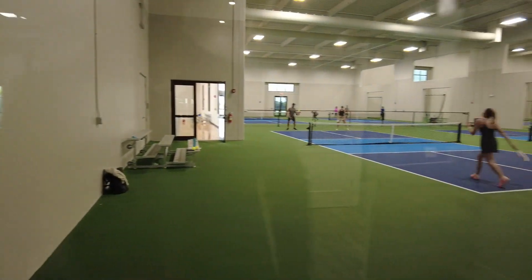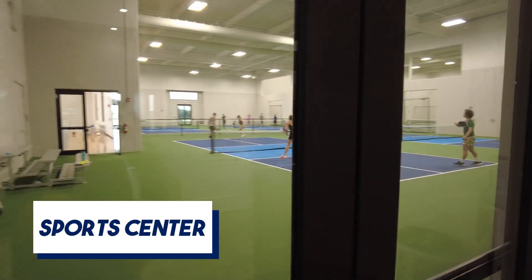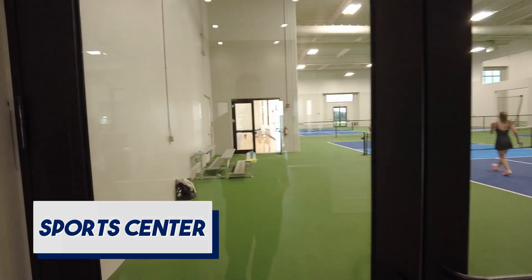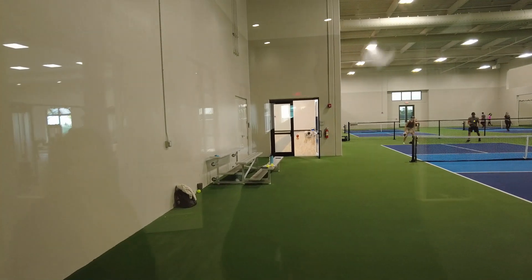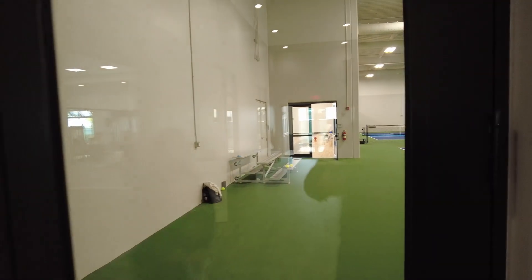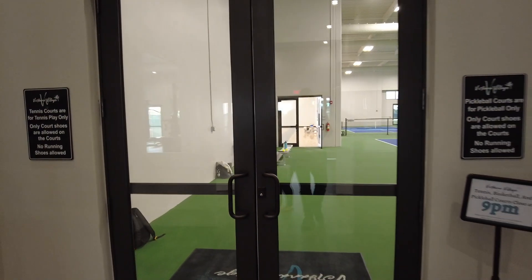There's nothing else like it here in Southwest Florida. Massive space, lots of courts — you've got pickleball, tennis, and basketball. And you can see it is already in use and being loved by lots of residents.